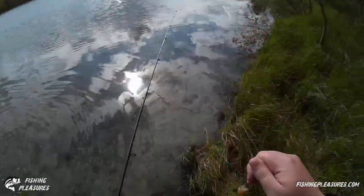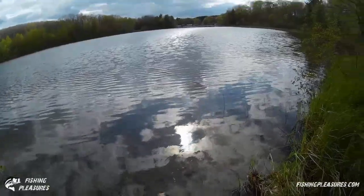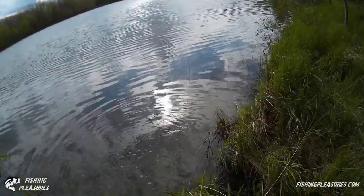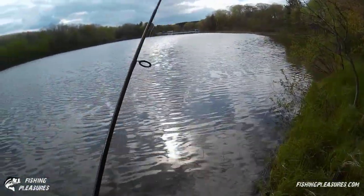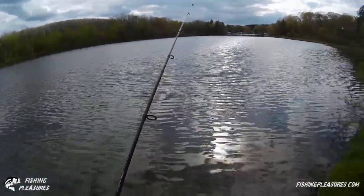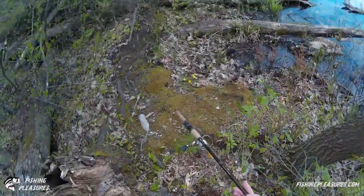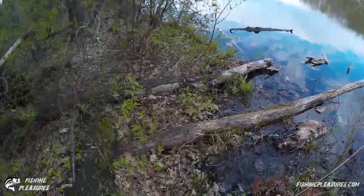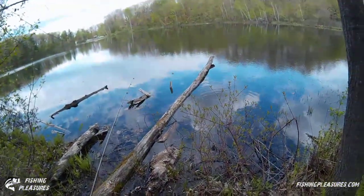Looks like another bass — yep, another small bass right here. Just a little guy, it's a nice little fish. There he goes. That's a couple of bass and one bluegill so far at this different lake.